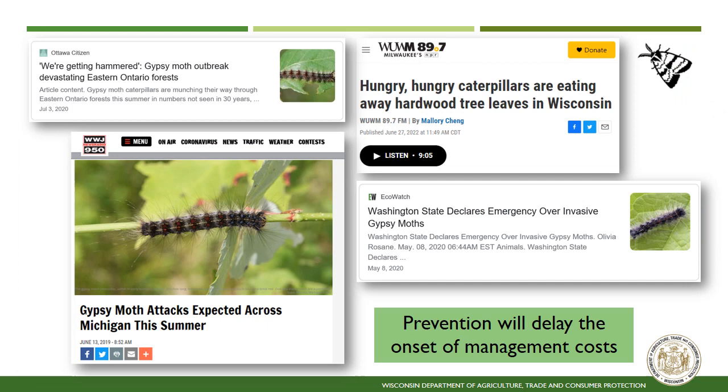Spongy moth can ruin landscapes and require costly treatments from landowners and businesses when populations build. Spongy moth is a damaging pest in eastern states where it is well established. Here are some examples of news articles over the past four years documenting some of the issues this insect can present when populations reach outbreak levels. The rationale for managing this insect is that outlier spongy moth populations can grow very quickly, and slowing the spread will delay the onset of costly management further down the road.